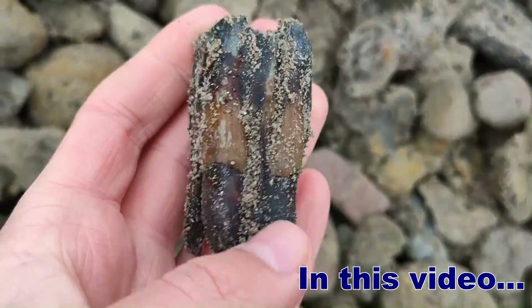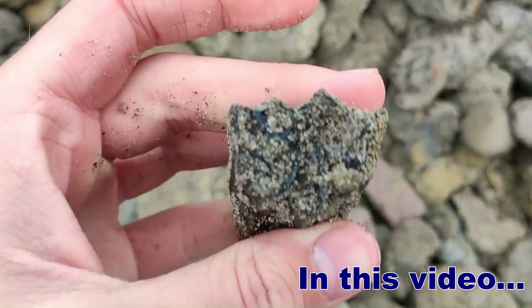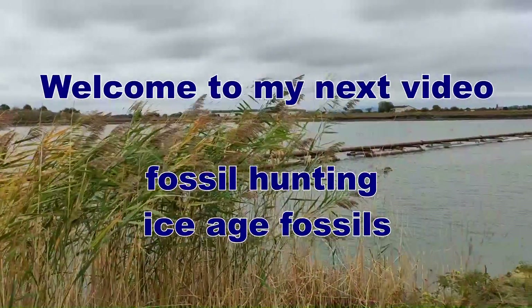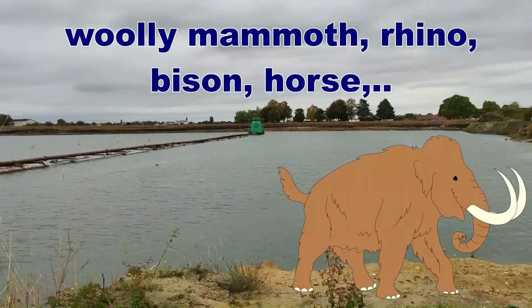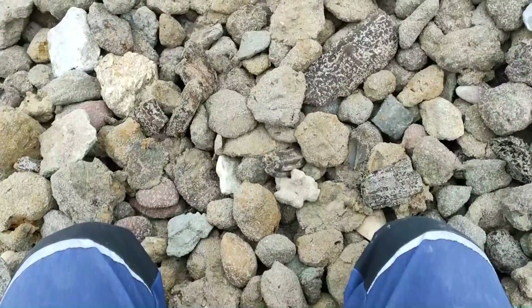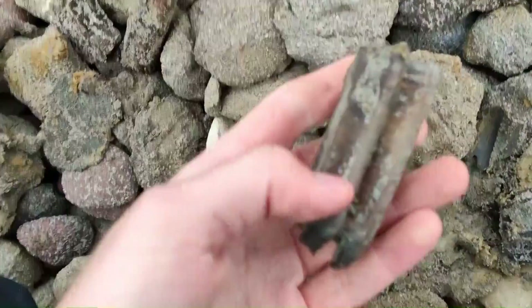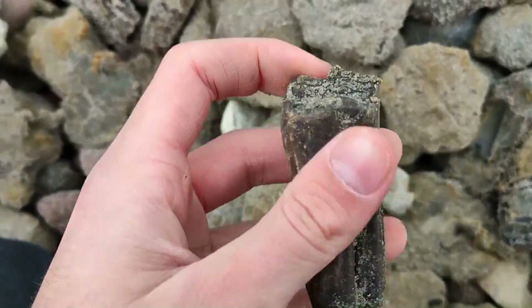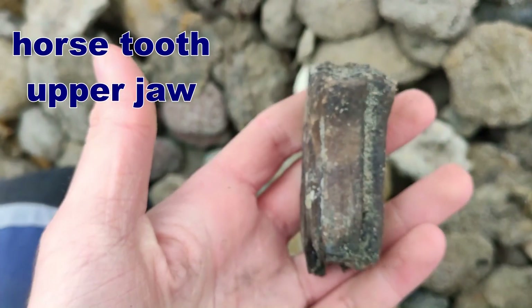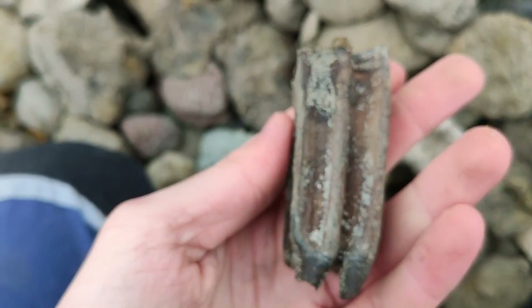Beautiful color, oh wow! Complete route showing surface — beautiful. Okay my friends, I just walked here and I saw what I think is a tooth. Let's look at it. Oh yes, beautiful horse tooth which belongs to the maxilla — the upper jaw. Yeah, you can see the chewing surface. Nice one.